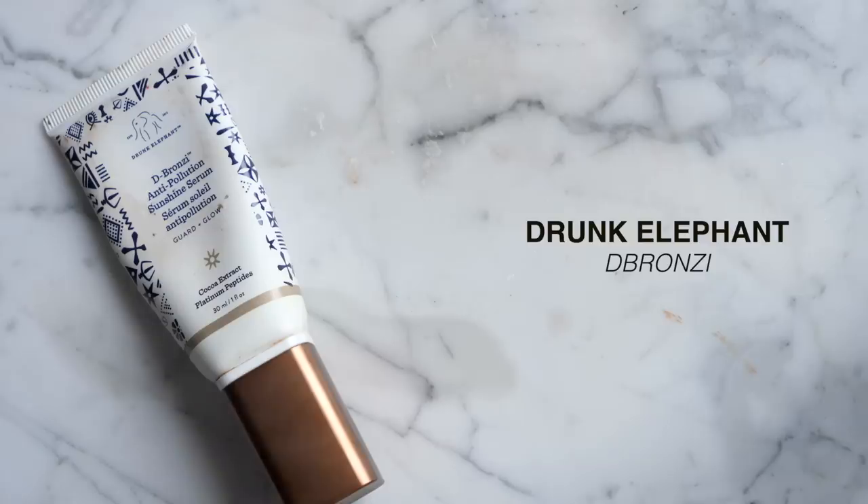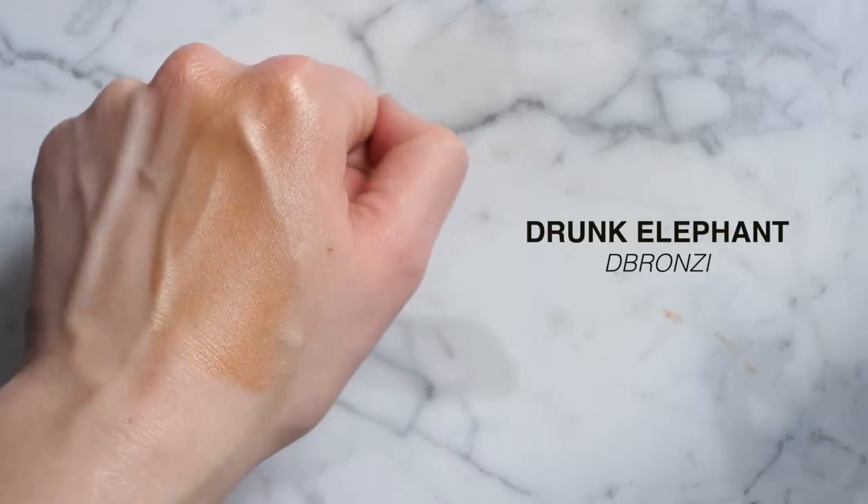The Drunk Elephant D-Bronzi Sunshine Serum is a longtime year-round favorite. It's not really a glowy product — it's more of a liquid bronzer not meant to be used alone. You mix it into a moisturizer, serum, or foundation to give a bronzy boost. It doesn't change your foundation shade but makes you look a little more sun-kissed. Very versatile.